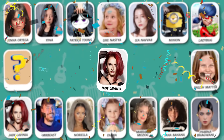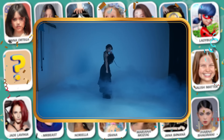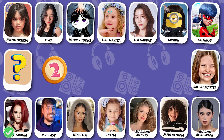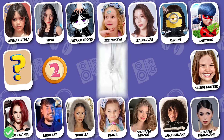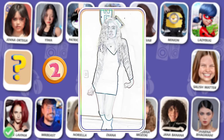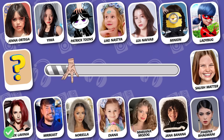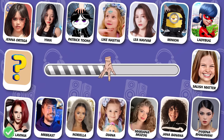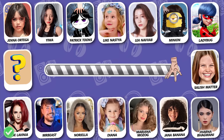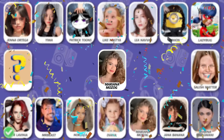What a wonderful start! How about this dancer? Guess the dancer! She is Mariana Mosek! Keep going, guys!